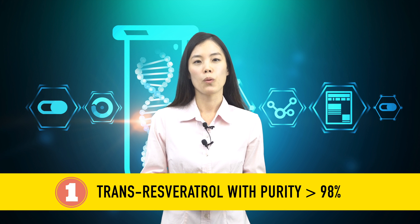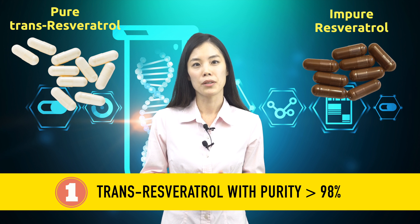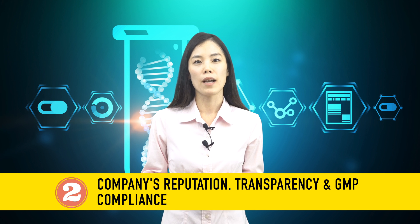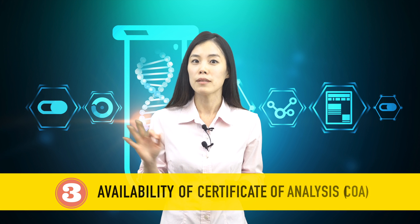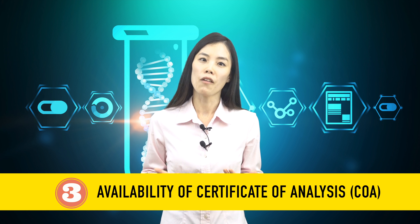Here is what you should be doing when buying resveratrol. First, aim for trans-resveratrol with a purity of 98% or higher. Pure trans-resveratrol is an off-white powder, while the impure one has a brown color. Second, check the company's reputation, transparency, and whether the product is manufactured in a GMP-compliant facility. Third, find out if the company can provide a Certificate of Analysis, also called COA, to ensure the quality of your product.